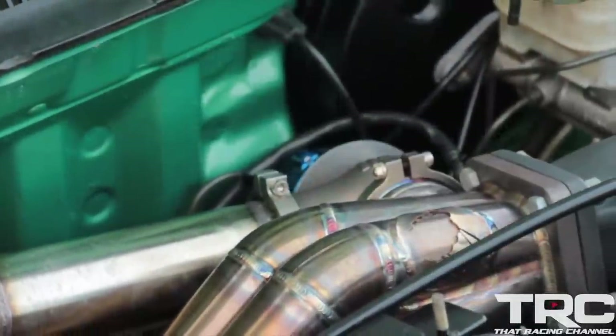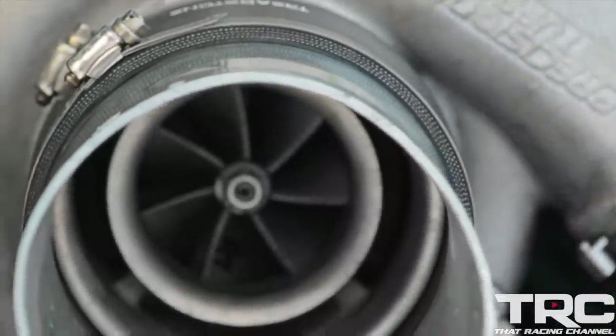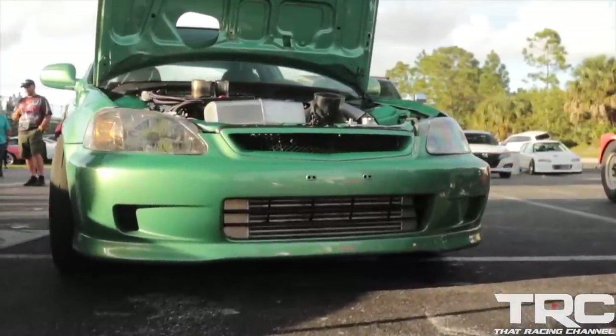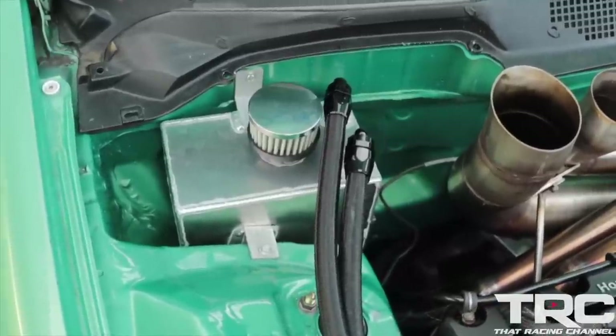The turbo setup consists of a Sheepy Turbo Manifold with a 16mm tial wastegate. It has a Precision 7285 Gen 2 Turbo and is running a Treadstone intercooler. The car is tuned by Columbia CMB Tuning and makes approximately 960 horsepower on 38 pounds of boost.